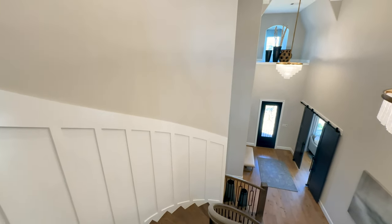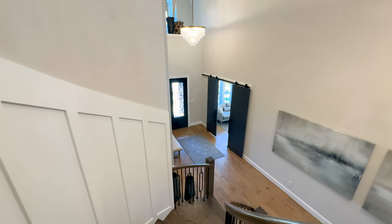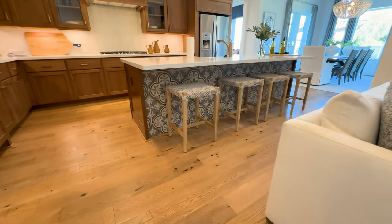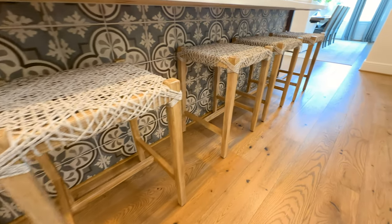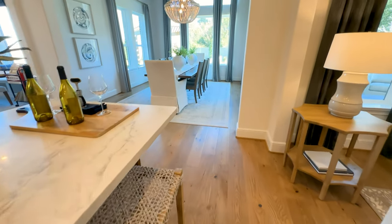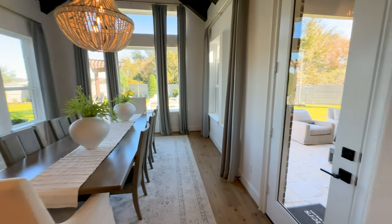These wrought iron spindles coupled with this custom white paneling really give this already grand staircase a high-end look. We're going to make one more trip toward the back of the house but I'm going to make a pit stop to look at this tile I forgot to showcase earlier. This tile has so much movement and really helps draw the eye to the back side of this island — just another one of the great design elements to this already gorgeous kitchen.